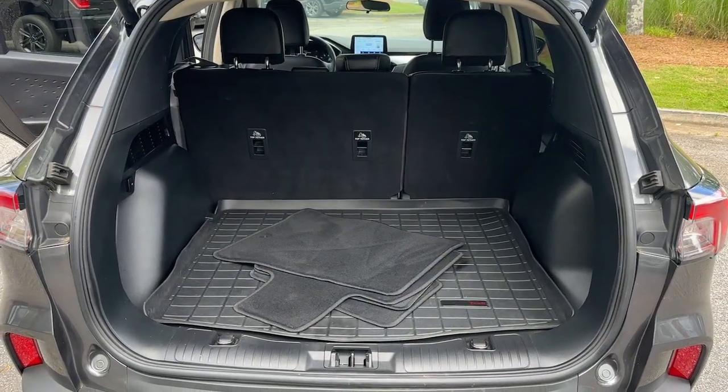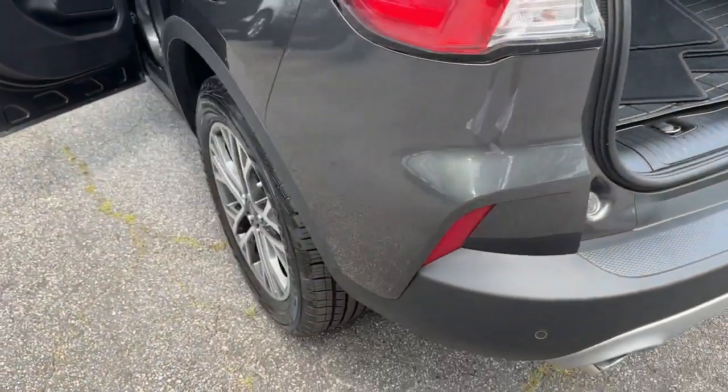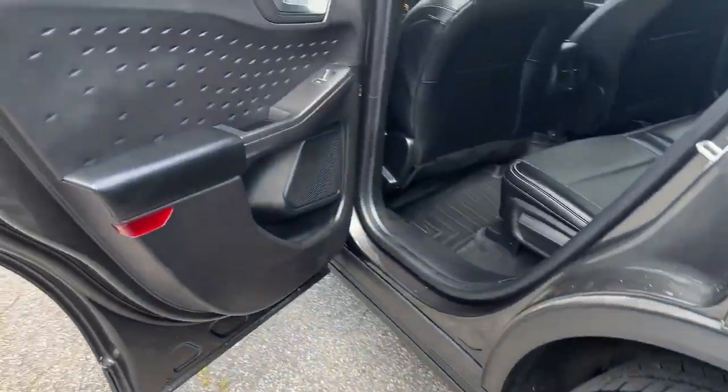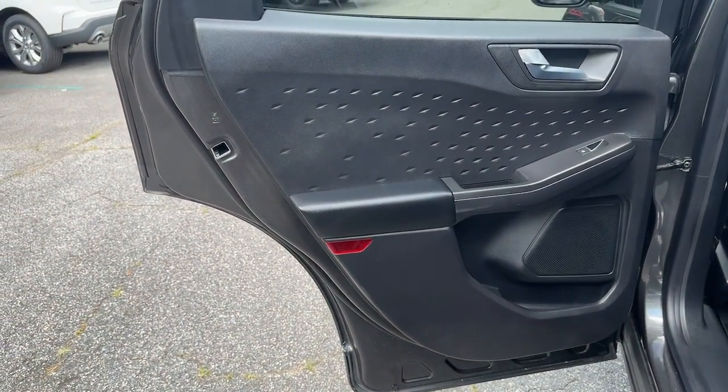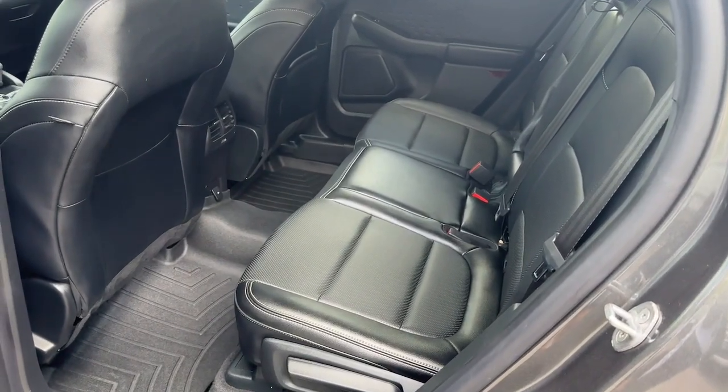These are just some of the great options this vehicle comes with: heated steering wheel, Apple CarPlay and Android Auto, keyless entry, navigation system, power liftgate, adaptive cruise control, heated mirrors, satellite radio, fog lamps, and power driver seat.